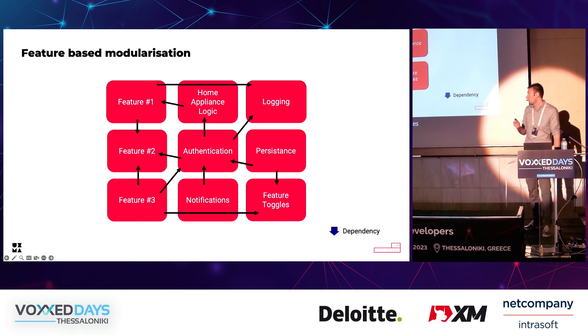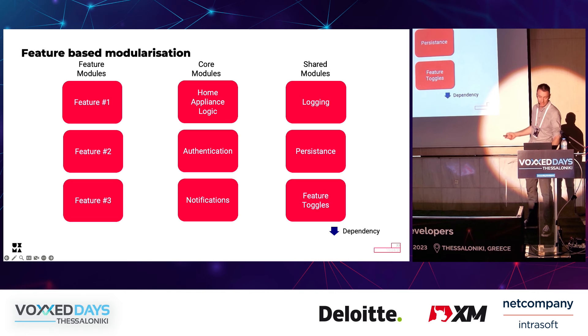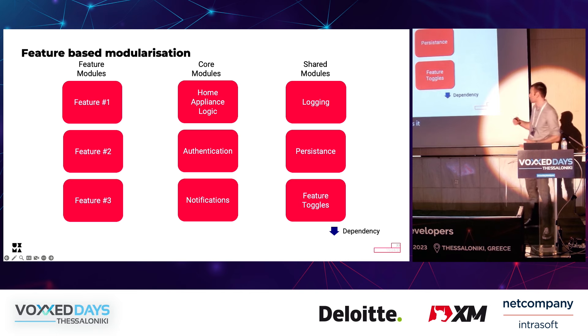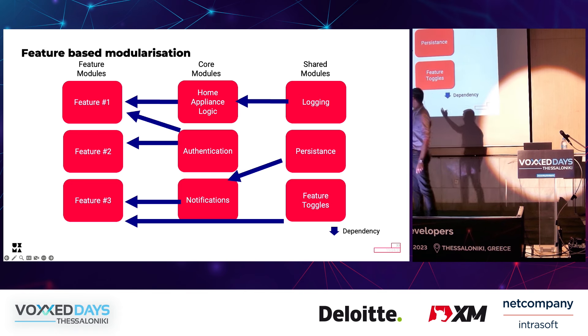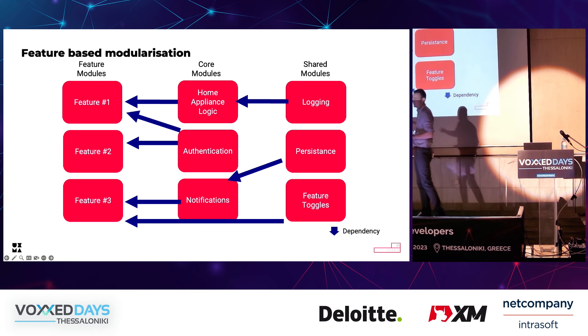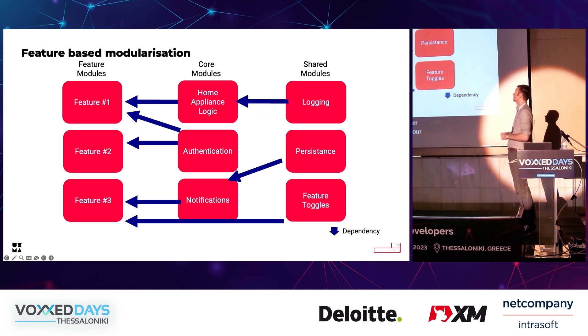We split our modules into three different groups: feature modules (which contain our features), core modules (which contain our business logic), and shared modules (which contain various utilities). We also defined dependency rules: feature modules are not allowed to know each other — they can use core modules and shared modules. Core modules have no idea about feature modules and are not allowed to talk to each other either, but can use shared modules. Shared modules are more flexible — they cannot know core or feature modules, but are allowed to know each other.